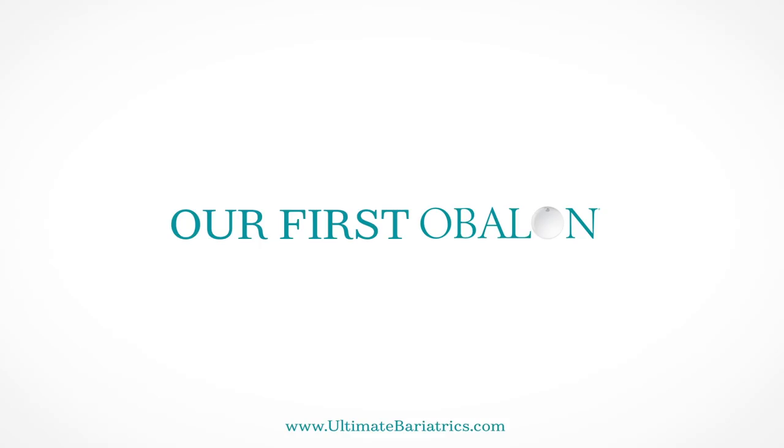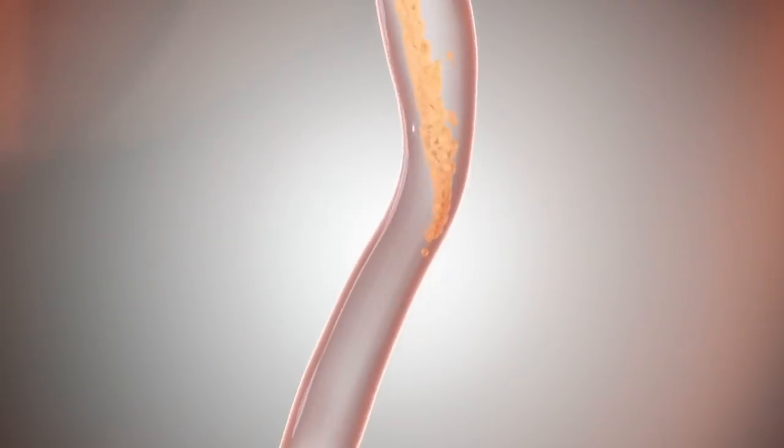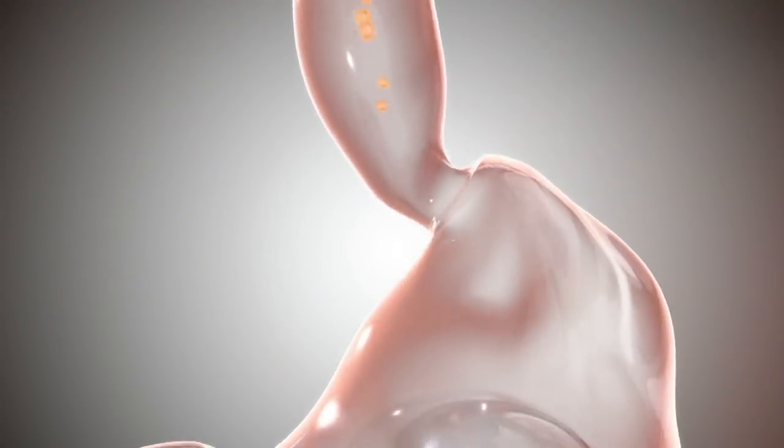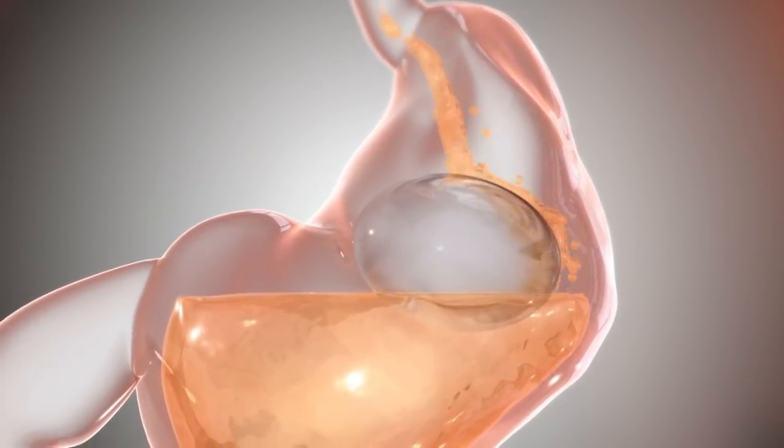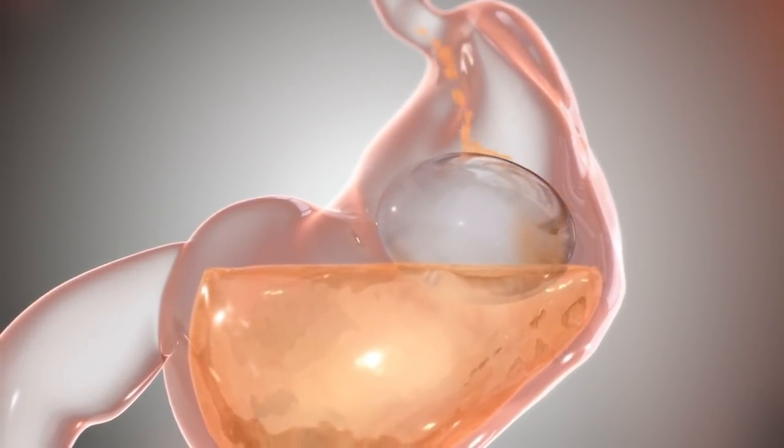The Obalon was released in 2017. It is one of three balloons on the market. The other two balloons are saline-filled or liquid-filled balloons, whereas the Obalon balloons are three gas-filled balloons. Each individual balloon holds about 250 milliliters of gas, which is approximately 250 milliliters of space-occupying product inside the stomach. So after three balloons, you have approximately 750 milliliters of space occupying within your stomach.